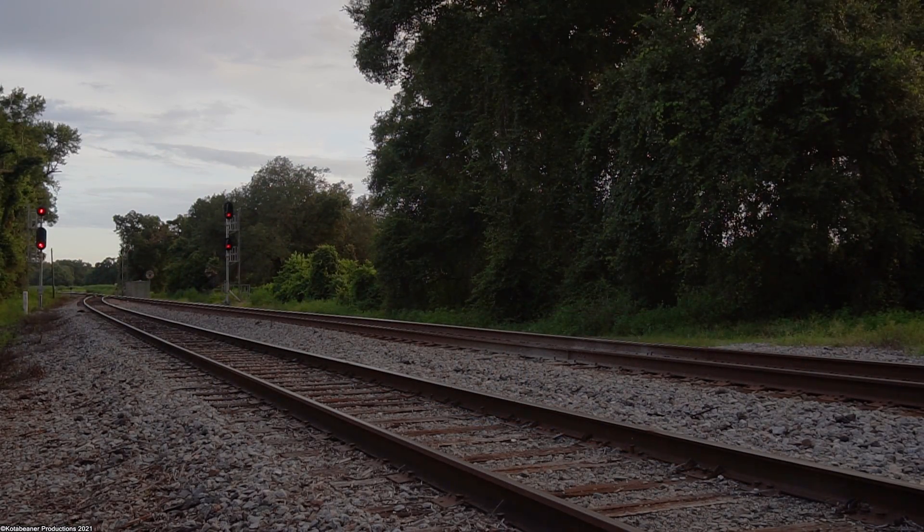CSX detector. Milepost 825.9, speed 49, no defects. Repeat — no defects. Total axles 296. Length 4277. Detector out.